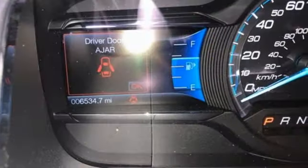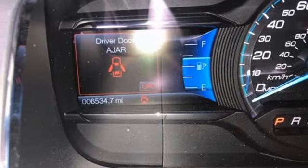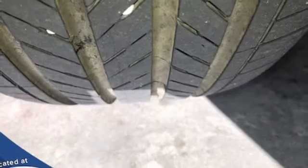Dual zone climate control, automatic transmission, active grill shutters, gas pressurized shocks, and V6 engine. Driving is believing. Test drive it today.